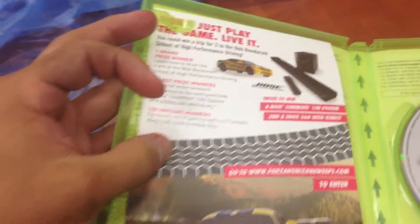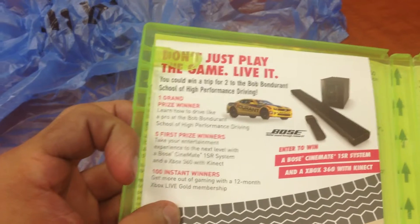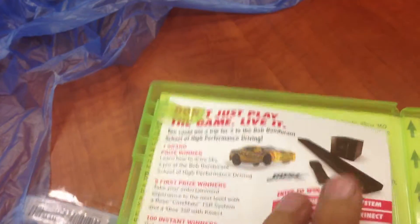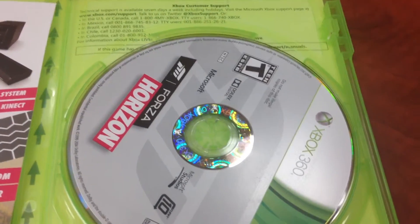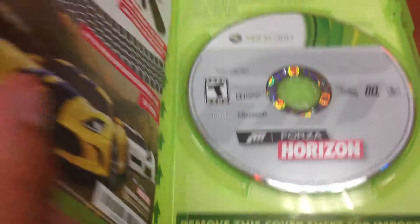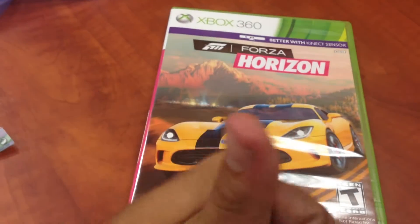Now we are going to look at a brochure covering a sweepstakes that Bose and Chevrolet are putting together. The sweepstakes grand prize is a Chevrolet Corvette car or a Bose home theater system. And that's your DVD — Forza Horizon Special Edition, Powered by Kinect, Xbox 360.